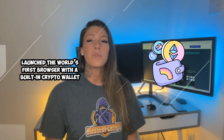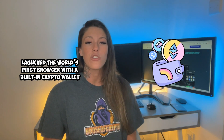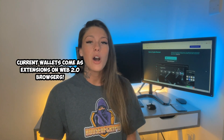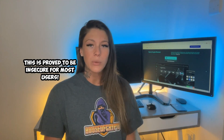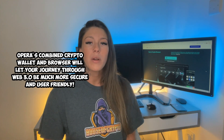They first started with being the first major browser with a built-in crypto wallet, but they have now released their beta crypto browser made for Web3, which I have just downloaded. Current wallets are often browser extensions bolted onto Web2 browsers, and this has proved hugely insecure for most users.